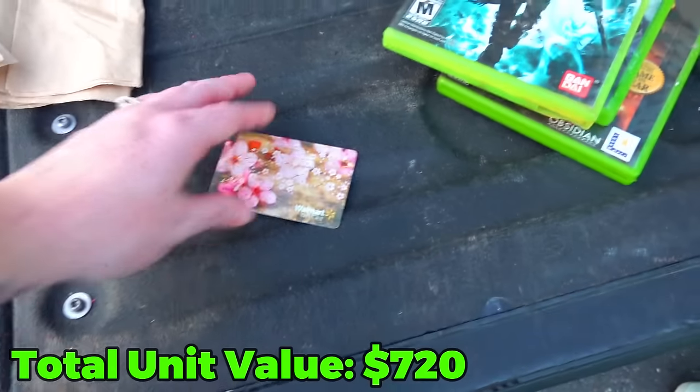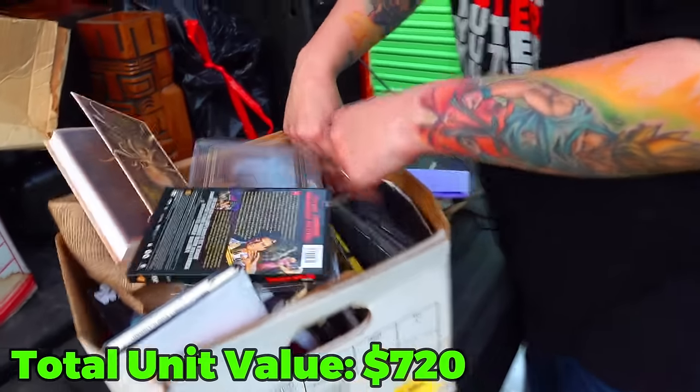Walmart gift card — we gotta try that in a second. Then I see money too, it looks like.